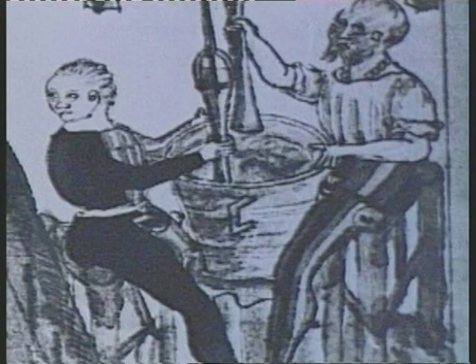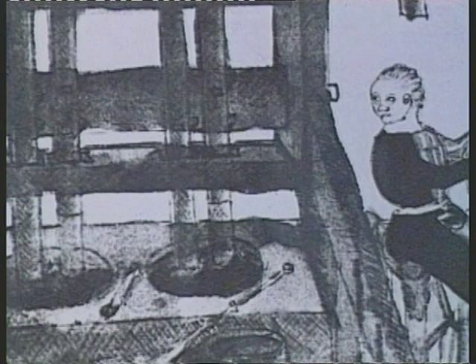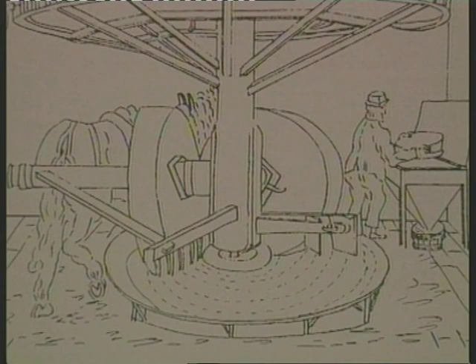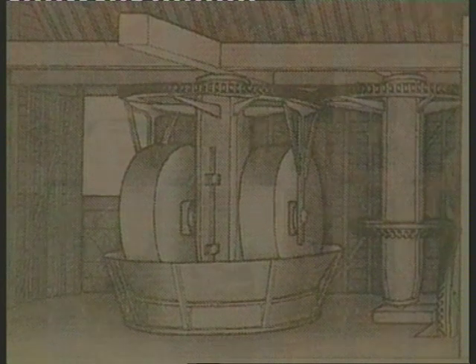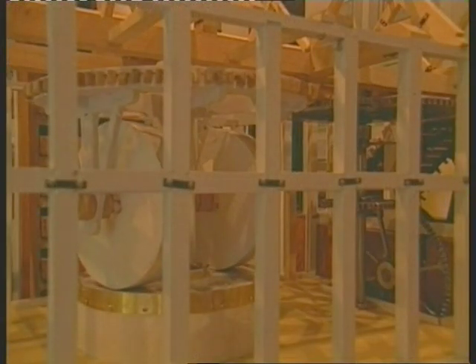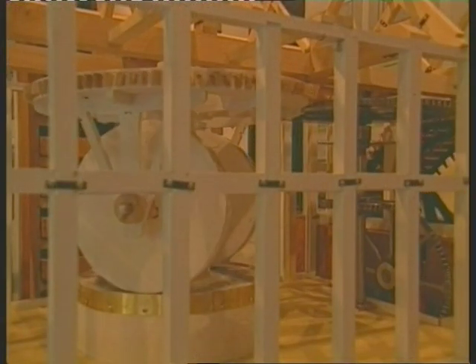In the early days of the Faversham industry, the gunpowder was mixed by hand in a pestle and mortar. Later, horse or water-driven mechanical hammers were used to pound the powder. In about 1735, these were superseded by edge runner mills. The materials were placed in a trough on top of a circular stone bed, and one or two heavy stones, or edge runners, rolled round and round, reducing the ingredients to a fine powder.